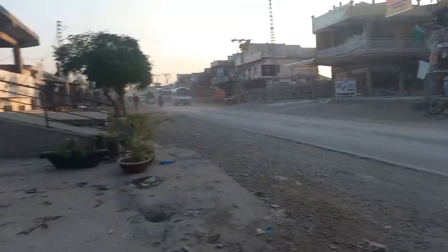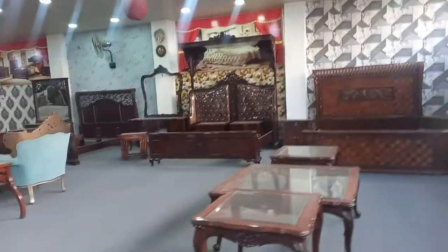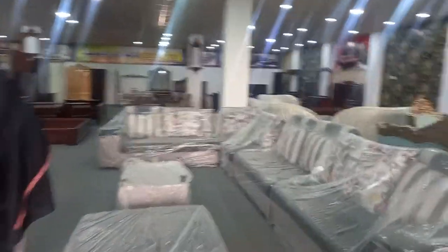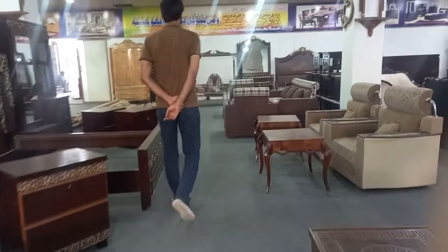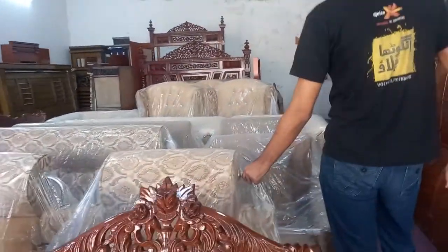Let's go to this shop. There is a lot of furniture, all packed and ready. This is a set of beds with dressing tables and side tables included. There are many quality options available here.